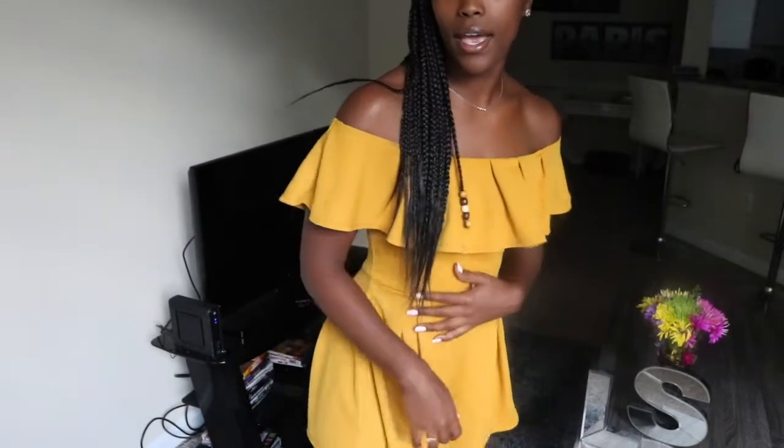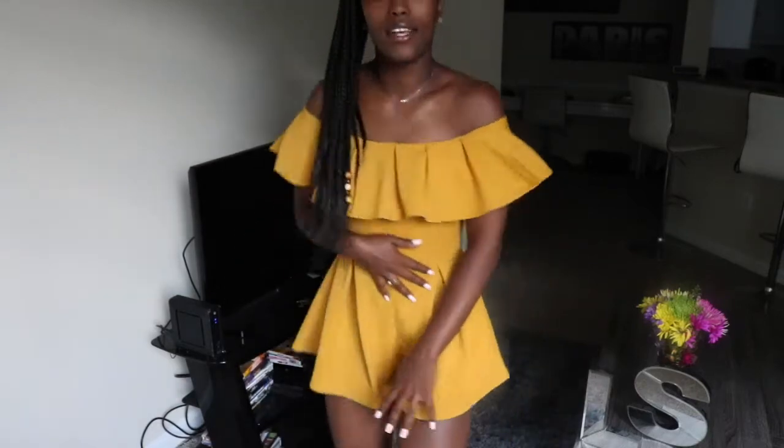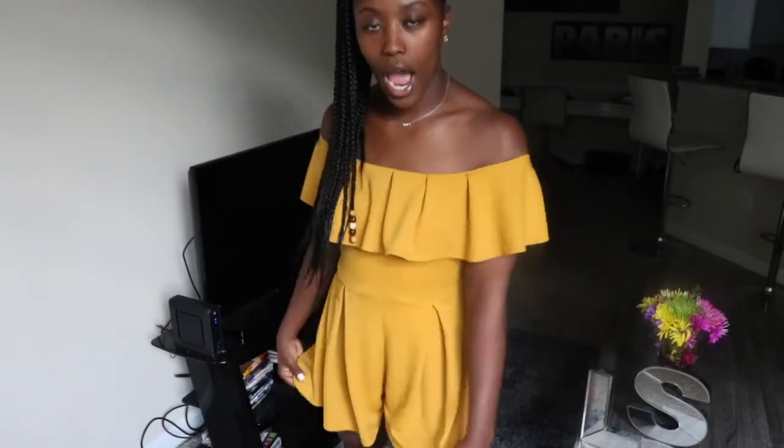It's got a little ruffle at the top that gives it a little flow and movement — super cute, super comfy. I didn't feel like I had to keep pulling it down all night, which is unusual for off-the-shoulder pieces. You can definitely dress this up or wear it casually going out shopping. So 10 out of 10 for this romper. I really like it.